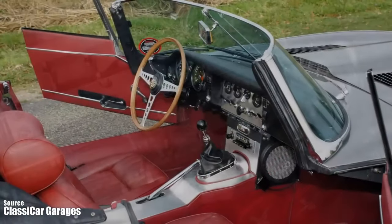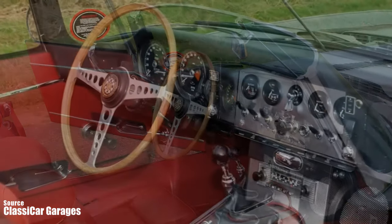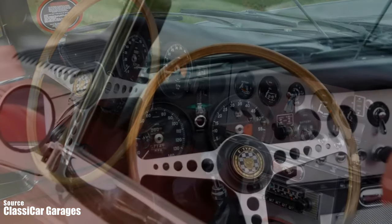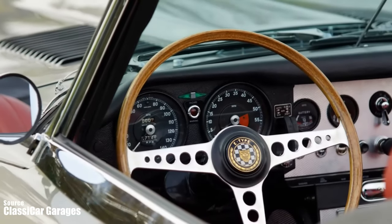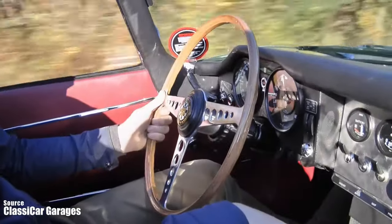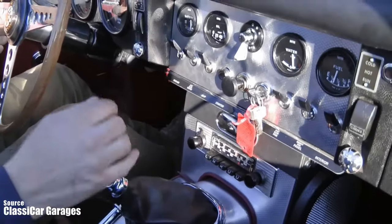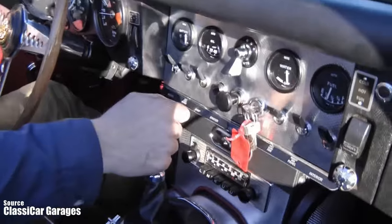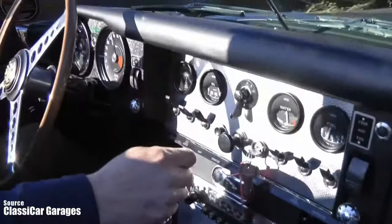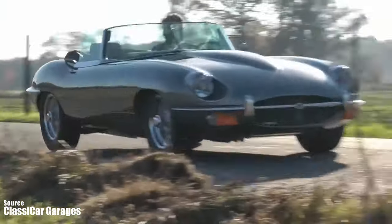The E-type has a four-speed manual transmission that sends power to the rear wheels — so it's a rear-wheel-drive car. The gearbox has synchromesh on all gears except first, which means you have to double-clutch when downshifting to first. The clutch is heavy and the gears are notchy, but they are satisfying once you get used to them. The car has independent suspension on all four wheels with torsion bars at the front and coil springs at the rear, and disc brakes on all four wheels — which was advanced for its time.